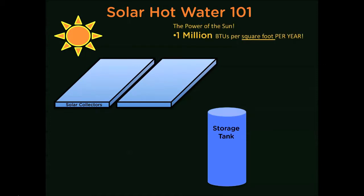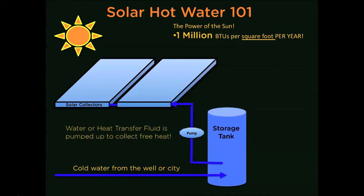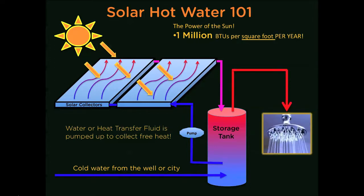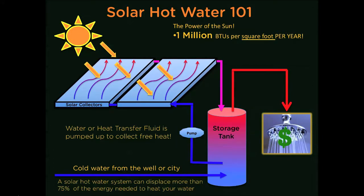Let's talk about how solar hot water systems work. Cold water enters the storage tank around 50 or 60 degrees, and then a heat transfer fluid is pumped up to the collectors to collect free heat. The fluid then comes back down super hot and transfers all of the heat to the domestic water. As long as the sun is out, the system will continue to collect free heat and store it in the storage tank, so when you call for hot water later in the day, it is readily available to you. The solar heated water then goes to your existing heater and out to the faucets.